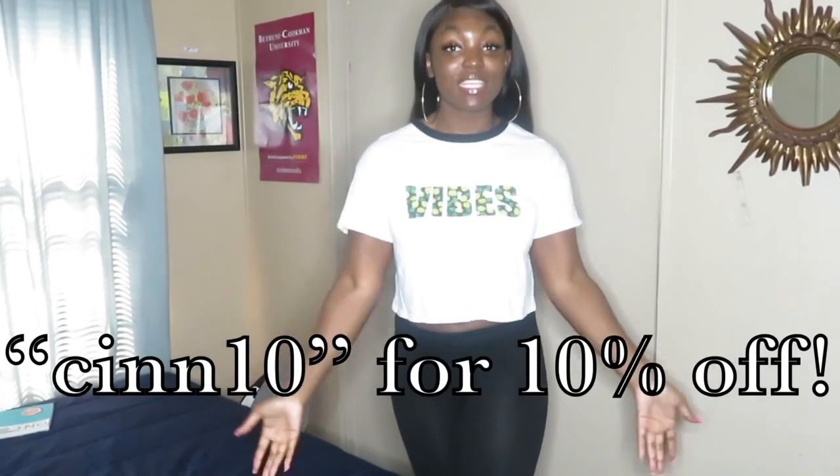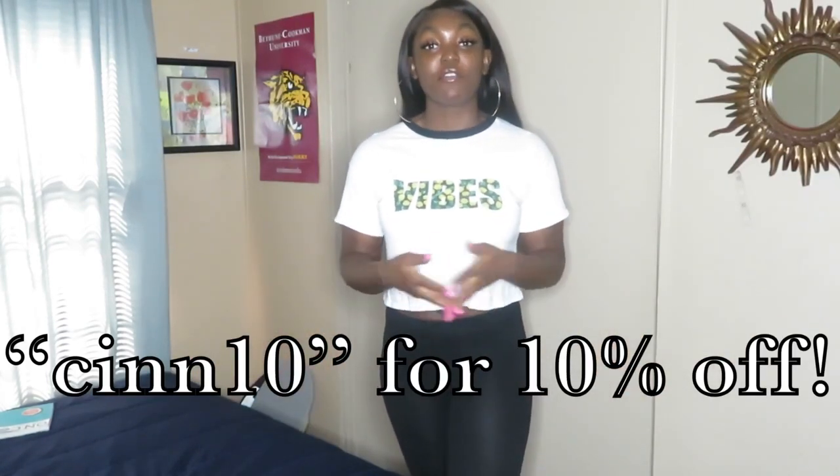What's up guys and welcome back to my channel! If you're new, hi, I'm Sin and welcome to my channel. In today's video I'm going to be collabing with LovelyWholesale.com — they kindly hit me up and asked if I wanted to collab, and of course I said yes. They sent me four items to try on for you guys. They're also having a sale and gave me a coupon code: CIN10 — C-I-N-N-T — to get 10% off your order.